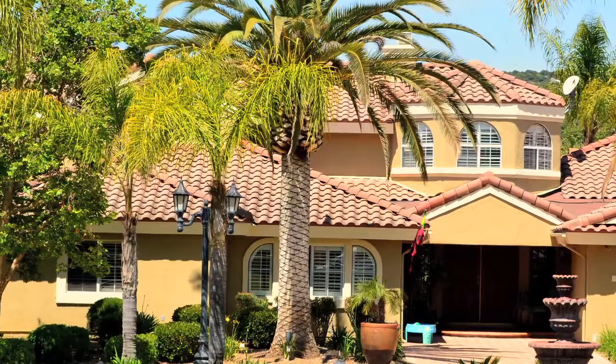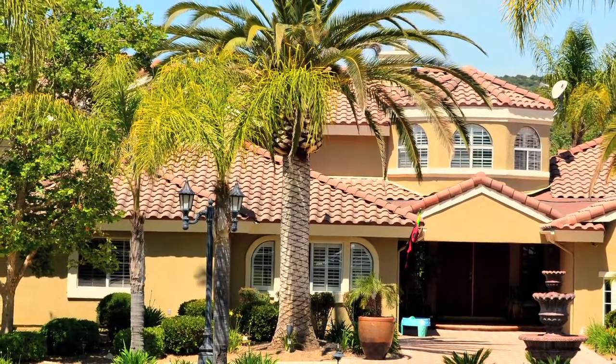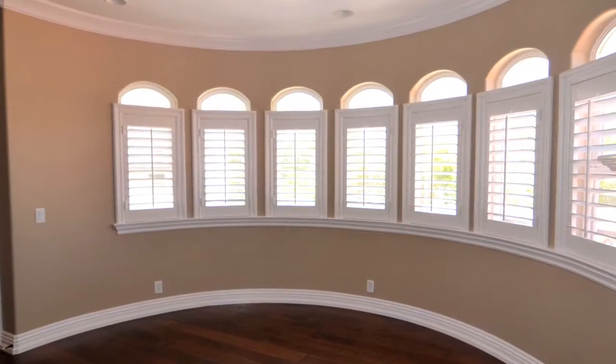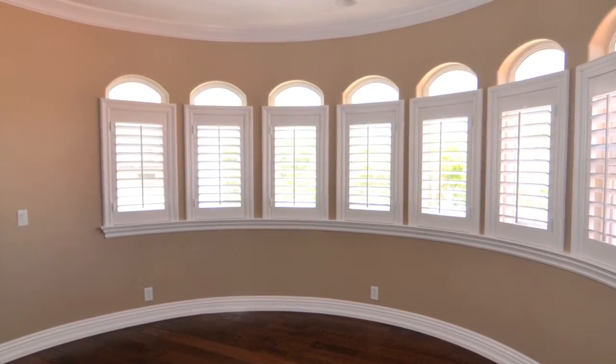We do high-end homes as far as custom shutters. Construction is very solid and there's a few things we do that a lot of companies don't do, which we take pride in. We don't take shortcuts with our shutters because we're actually in this for the long haul.